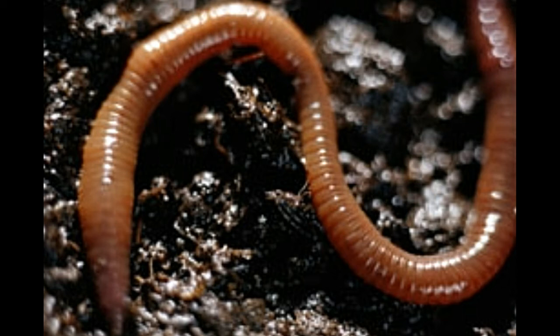Earthworms need a moist environment for their survival. They mainly live underground to avoid sunlight, as sunlight removes the moisture from their skin, and they would die quickly if exposed to sunlight for a long time. They need a moist environment for diffusion of gases through their skin. They are often seen above the ground after a heavy rain. One opinion is that the amount of oxygen dissolved in water is less than that in the air, so earthworms come above ground when their burrows get filled with rainwater.